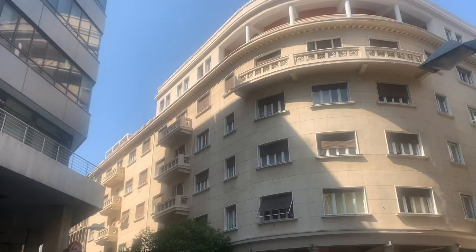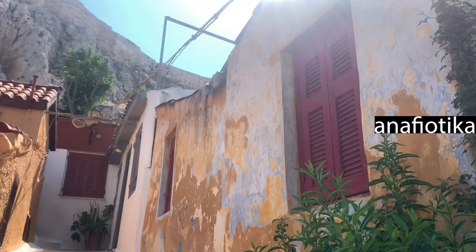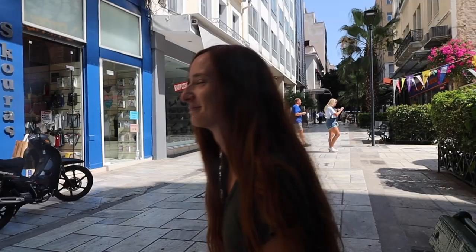There are so many different neighborhoods within Athens that make you feel like you're in a whole different city. We were just in the financial-type district where people are wearing suits and in a hurry. Yesterday we visited the Antifiaka neighborhood, and today we're going to visit a few more neighborhoods to show you the different vibes and atmospheres found within Athens.